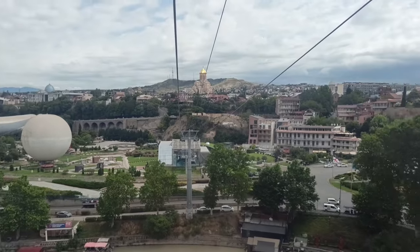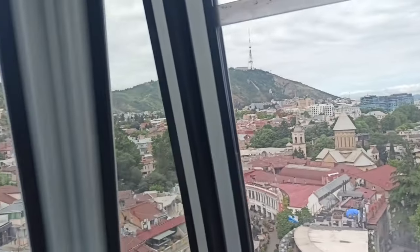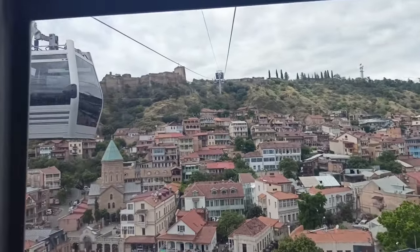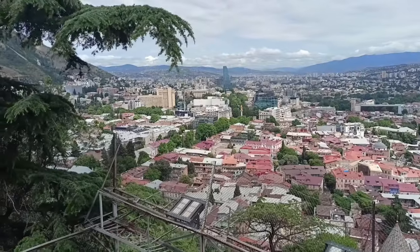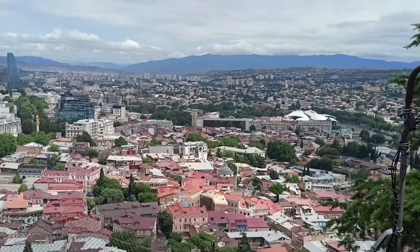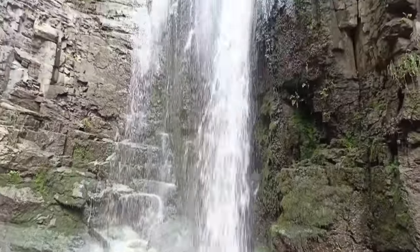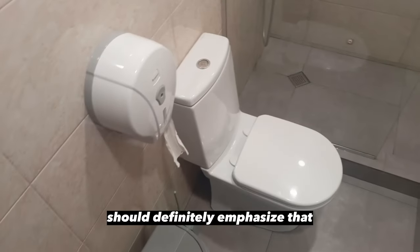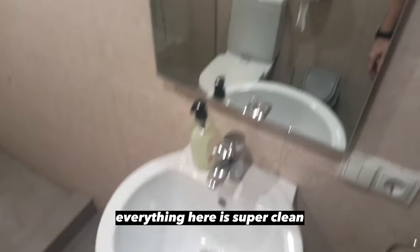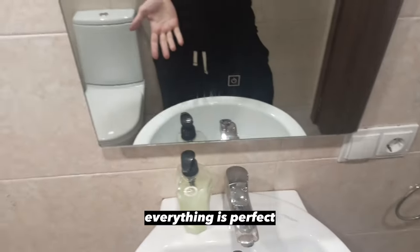Took a cable car — welcome to Georgia. Got some lovely views like that. This part is way better. There's a nice waterfall here too. I should definitely emphasize that everything here is super clean because the hostel is washed every single day, very diligently. Such a pleasure to even visit the shower — everything is perfect, love that.